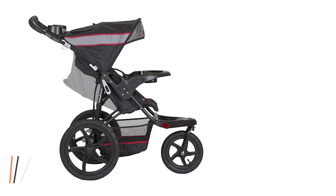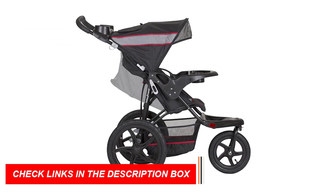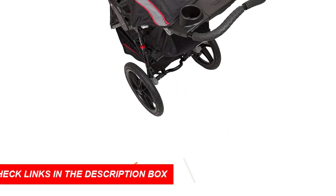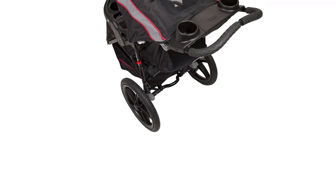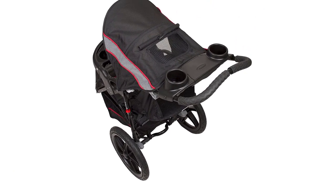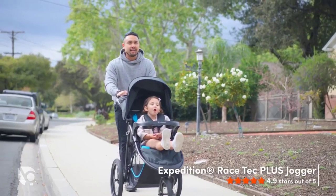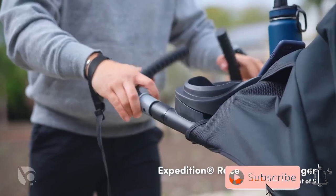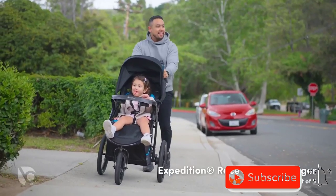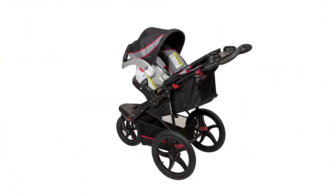The adjustable canopy provides shade and protection from the elements, and the parent tray includes two cup holders and a covered storage compartment for your convenience. The stroller also features a foot-activated rear brake for easy and quick stopping, and the compact fold allows for easy storage and transportation. The Baby Trend Range Jogger Stroller is perfect for families who love the outdoors and want to stay active with their little ones.